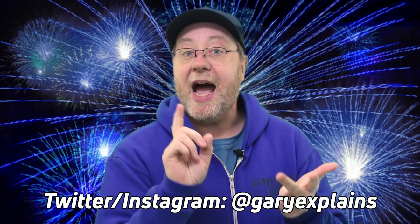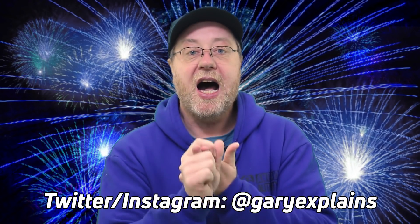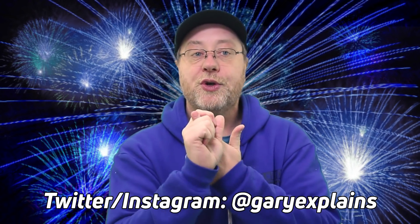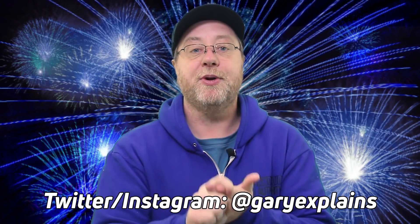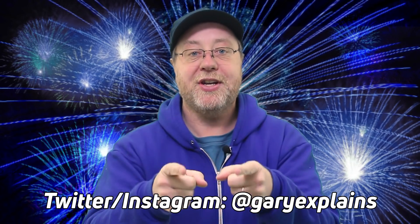My name is Gary Sims, this is Gary Explains. If you like the video, please give it a thumbs up, don't forget to subscribe, and follow me on Twitter and Instagram — especially since CES is coming up. I'll be putting more content on social media since I won't have time to post directly on YouTube. I'll see you in the next one.